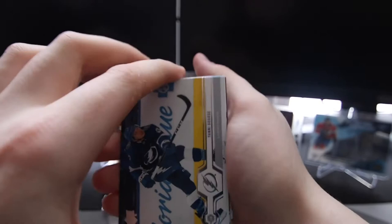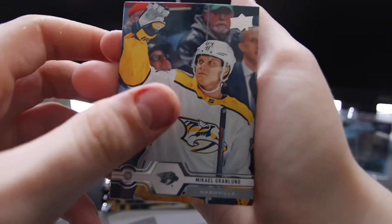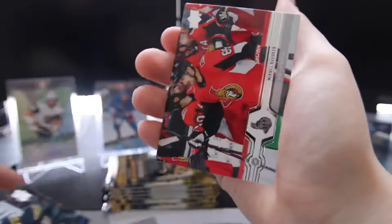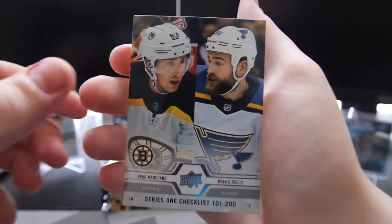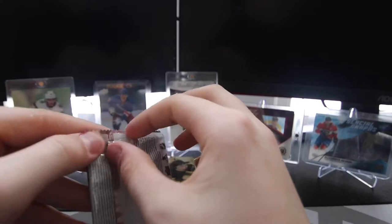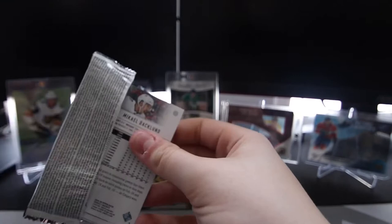Got a Yanni Gourde, Michael Granlund, Brian Rust, Mike Hoffman, Tuukka Rask, Kyle Okposo, Mikael Backlund, and a Series 1 checklist of Ryan O'Reilly and Brad Marchand. So that's our first base pack — probably gonna be a few more.